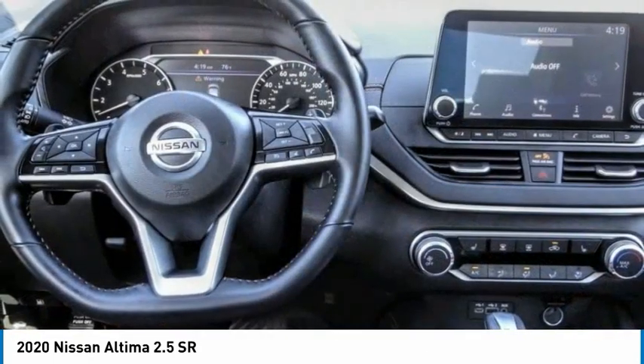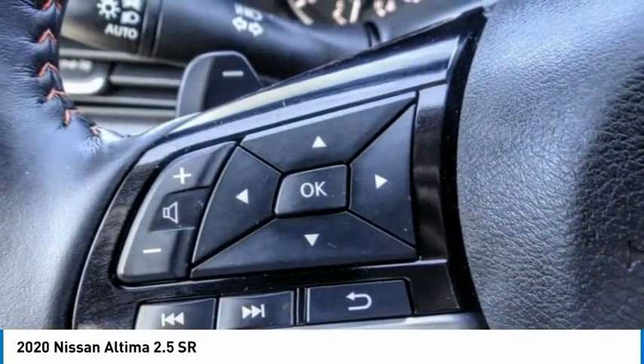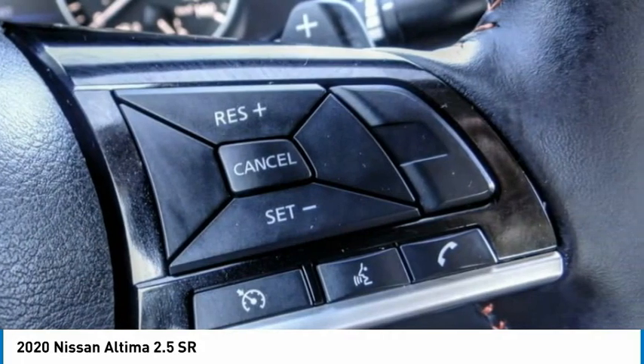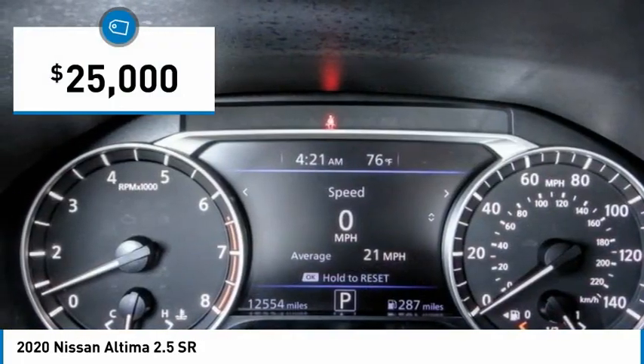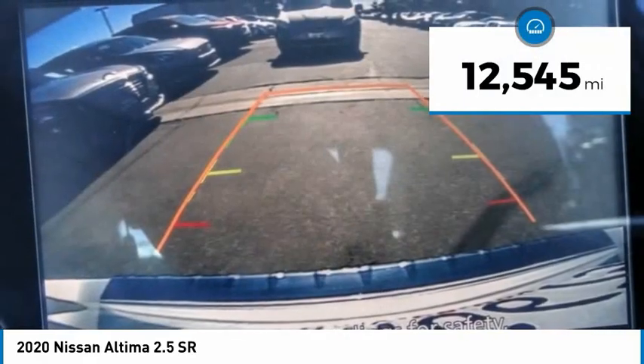Combine that with a powerful engine and standard airbags and over 5,000 quality and performance tests, and you'll see the Nissan Altima is made to drive and built to last, and is priced below $25,000. This vehicle has less than 15,000 miles.